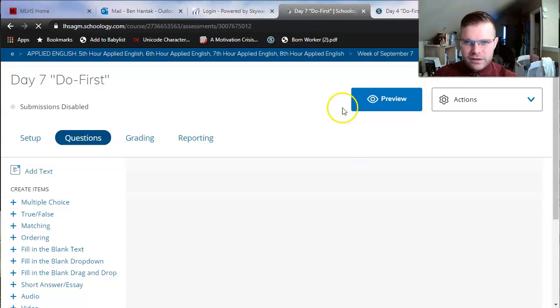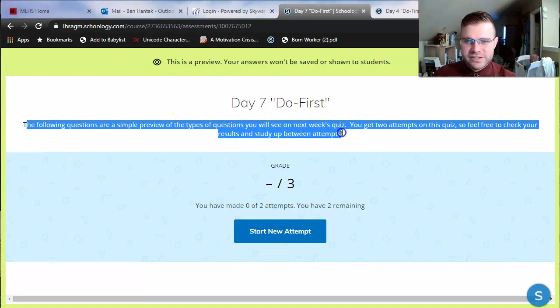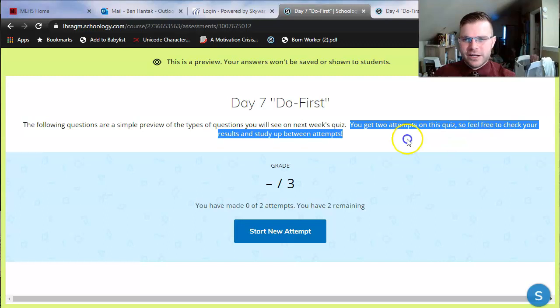If you haven't done today's Do First activity yet, I just want to show it off a little bit here. If you check the directions, the following questions are a simple preview of the types of questions you'll see on next week's quiz. We do have a quiz coming up that covers vocabulary, some of the story elements we've covered, and the grammar we've covered as well. You do get two attempts, so feel free to check your results and study up between attempts. These are the question types you'll oftentimes see on an Applied English quiz.